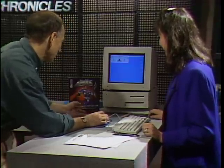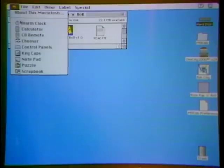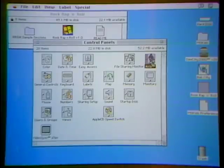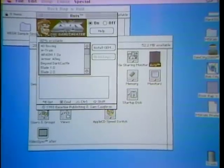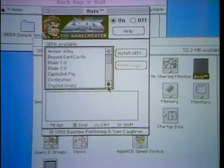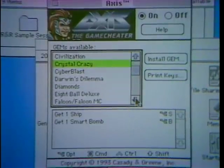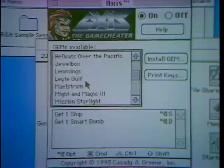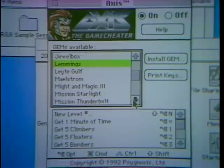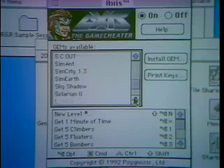This is something new — it's called the Game Cheater. There's a little program called Axis and it actually lets you cheat on most computer games. You get frustrated playing these games and cannot get anywhere. Here are all the games you can cheat on with Game Cheater — 4D Boxing, A-Train, Beyond Dark Castle, Crystal Crazy. You want to cheat on Lemmings? You can get all kinds of extra climbers, floaters, and bombers. Really neat — Game Cheater.